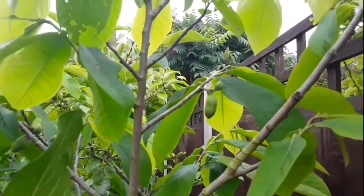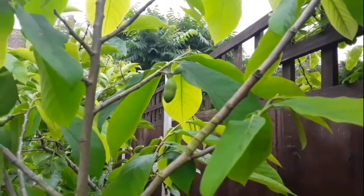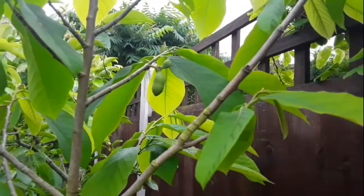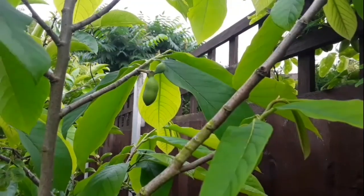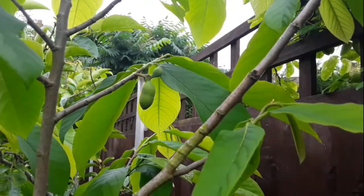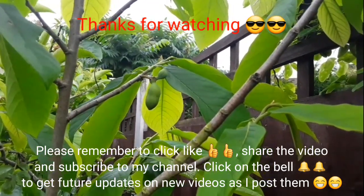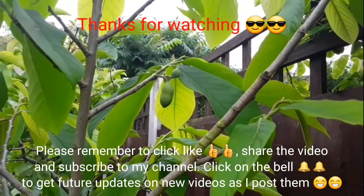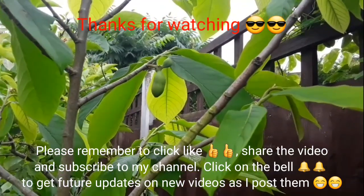Thanks for watching — that was a quick update on the speed of development of my pawpaw fruits. This variety is Prima. Please remember to give me a thumbs up, share the video with anyone you think might be interested, subscribe to my channel, and click the bell if you'd like updates as I post them. I'll catch up with you all soon — Brett out for now.